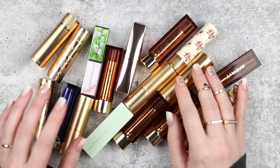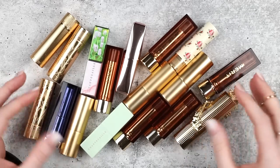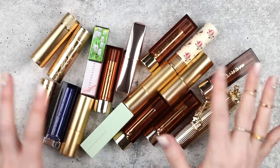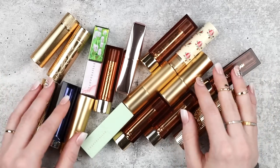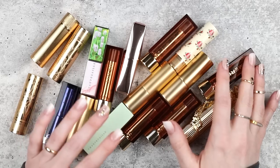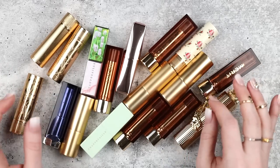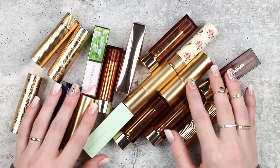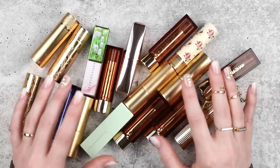Hey y'all! I've been really into wearing bullet lipsticks lately — wearing a strong lip with pretty light eye makeup and usually a glossy cheek. I love it when these times come around in my life because I really love lipstick, but I go through phases where I'm more into eye makeup and tend to default to just lip gloss or a balm. I always feel a little sad that my bullet lipsticks are languishing, so now that they're taking center stage I'm feeling really excited.